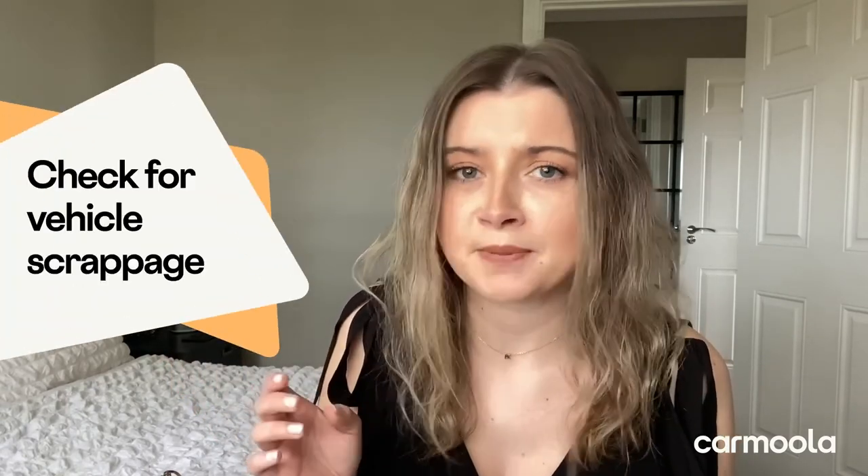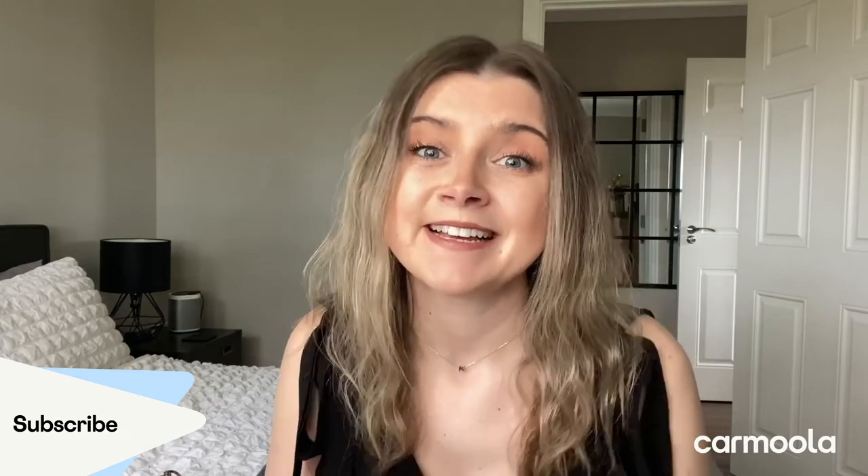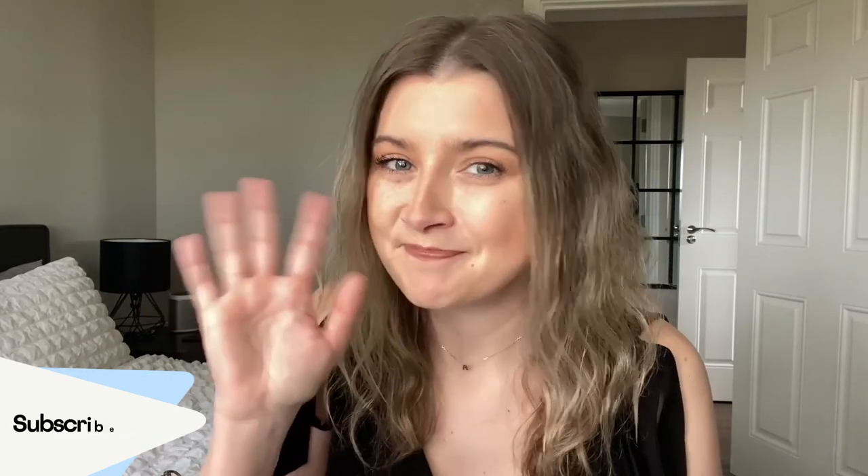Also check for vehicle scrappage — if your vehicle's been scrapped, you really shouldn't be buying it. We're fed up of confusing car finance, so we're here to beat the jargon for you, which is why we're doing videos just like this one. Thank you all so much for watching and hopefully I'll see you next time. Bye!